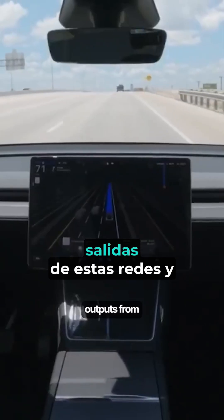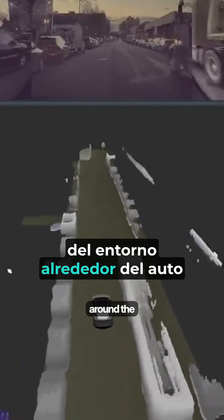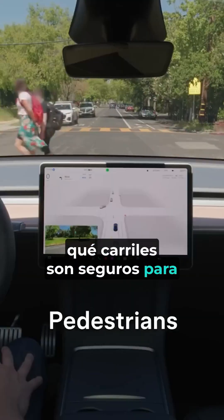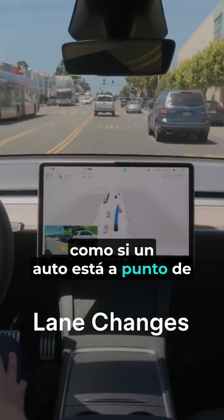The computer then takes the outputs from these networks and builds a detailed 3D map of the environment around the car, called the occupancy network. It shows what areas are blocked, which lanes are safe to drive through, and what's likely to change in the next few moments — like if a car is about to switch lanes.